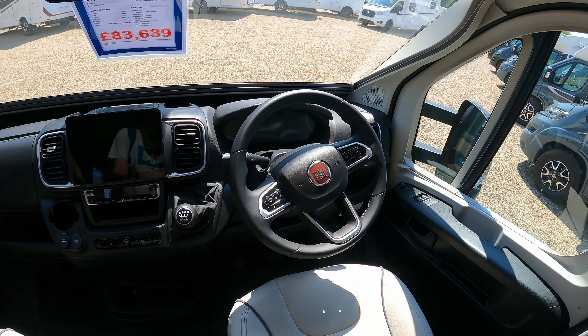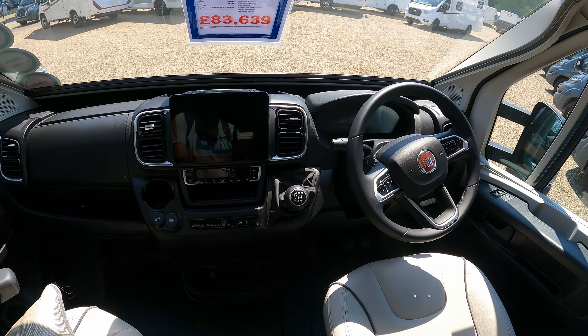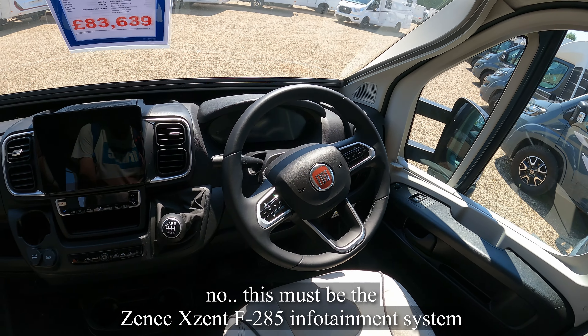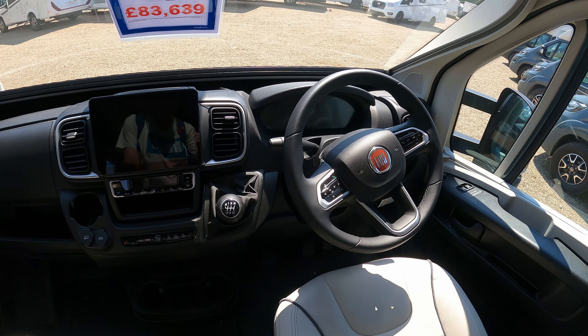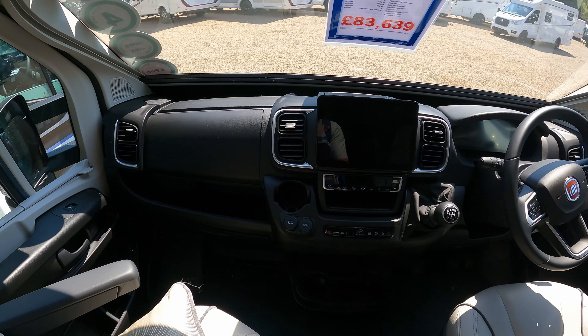This is on a Fiat cab. I don't have any experience with Fiats. I have heard people say they're not as good as Fords or Mercedes, but I'm not any judge of that — it's just what you pick up as you go. Manual. Good cab.